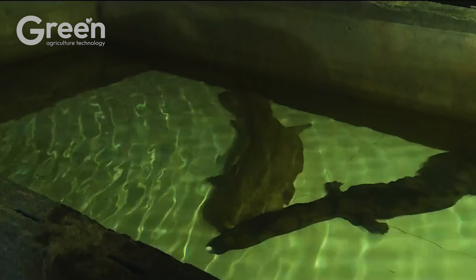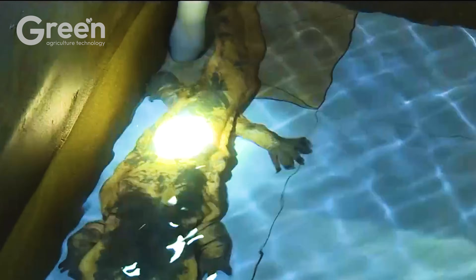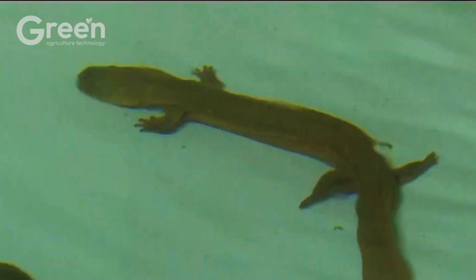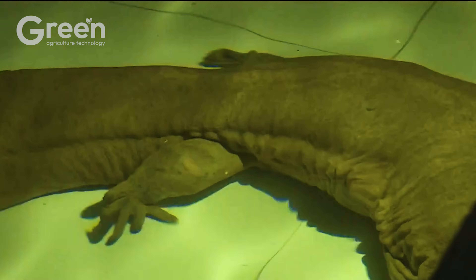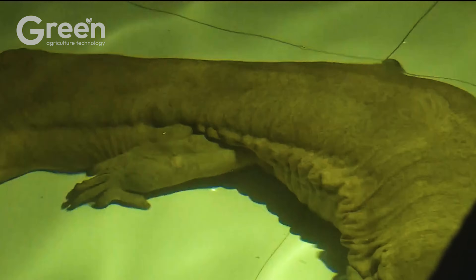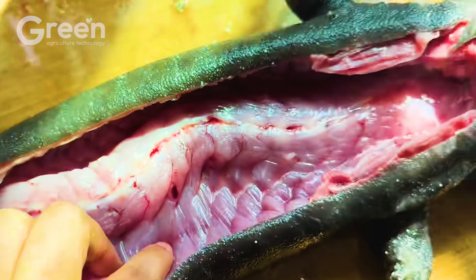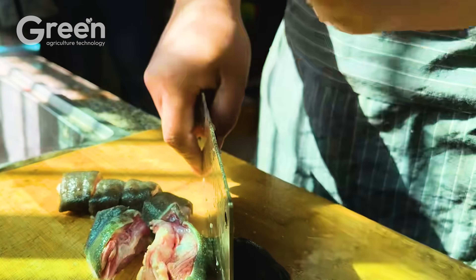Salamanders are harvested under a strict control process and distributed to licensed entities, including research facilities, specialized restaurants, and conservation programs. In China, large-scale salamander farming is increasingly developing to meet market demand within the framework of legal regulations.